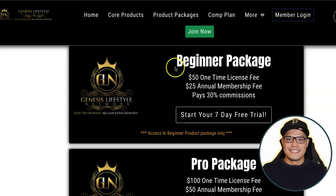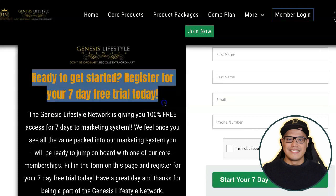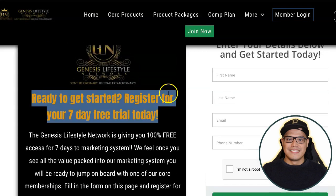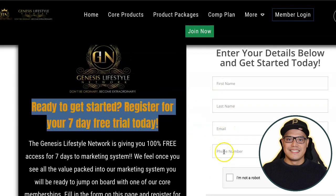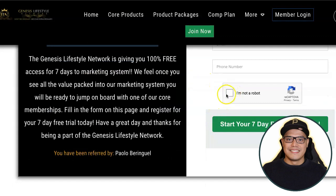What you do is click the button and it will take you to the sign-up form. It says 'Ready to get started? Register your 7-day free trial today.' On this page you just need to put your details: first name, last name, email, phone number — no credit card details required. Check the box and click 'Start your 7-day free trial today' to create your account.